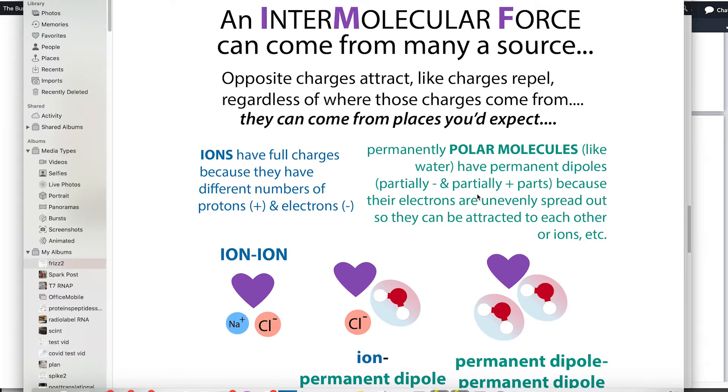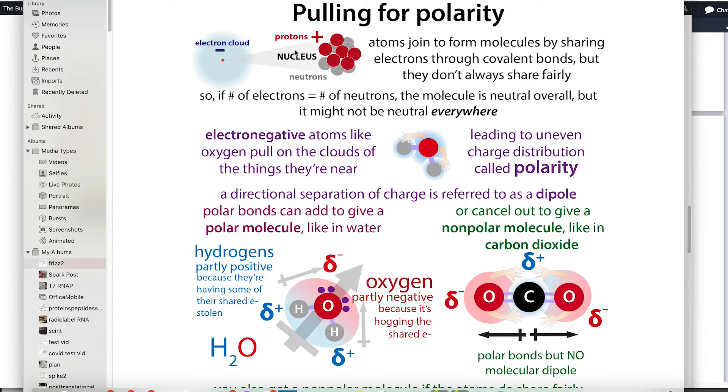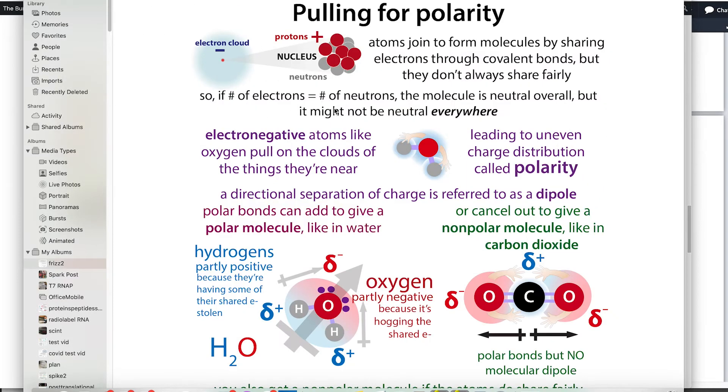When you have a separation of charge within a molecule — one part more positive, one part more negative — we call that a dipole. These charges arise because molecules are made up of atoms, which are made up of subatomic particles — protons, neutrons, and electrons. Protons are positively charged, electrons are negatively charged, and electrons exist in a cloud around the central nucleus.